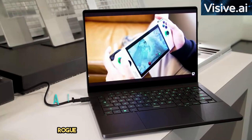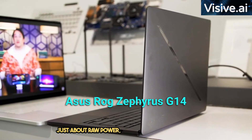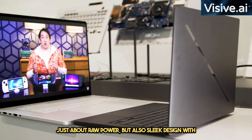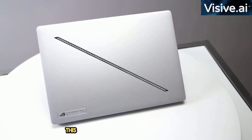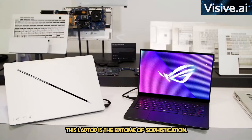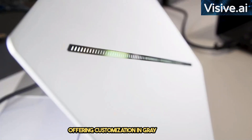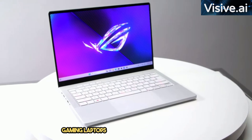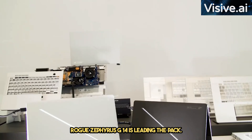First up, the Zephyrus G14, a gaming laptop that's not just about raw power but also sleek design. With an aluminum chassis, clean lines, and a thinner profile, this laptop is the epitome of sophistication. It boasts a programmable LED panel, offering customization in gray or white. Gaming laptops have truly grown up, and the ROG Zephyrus G14 is leading the pack.